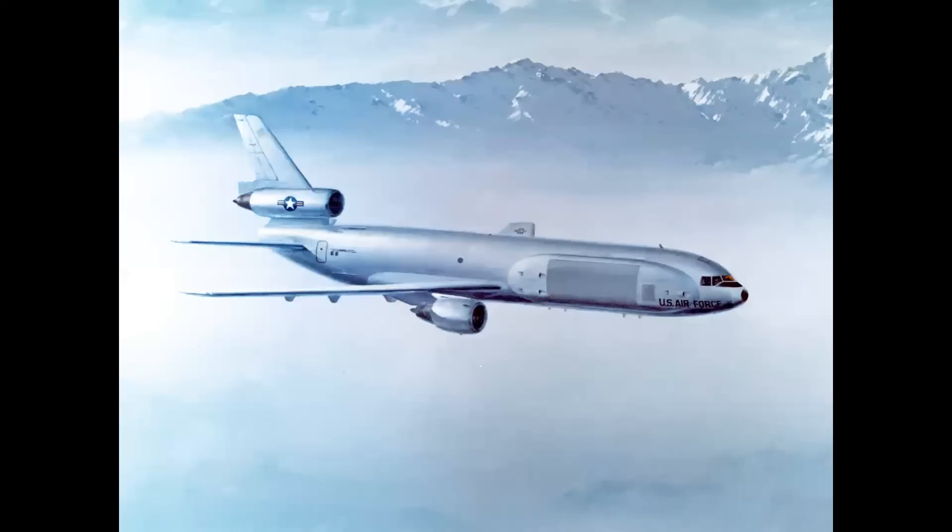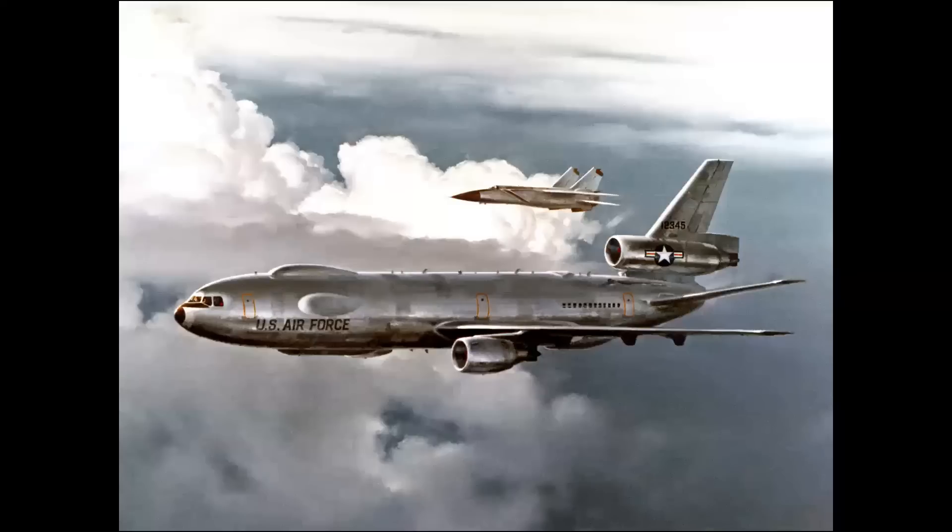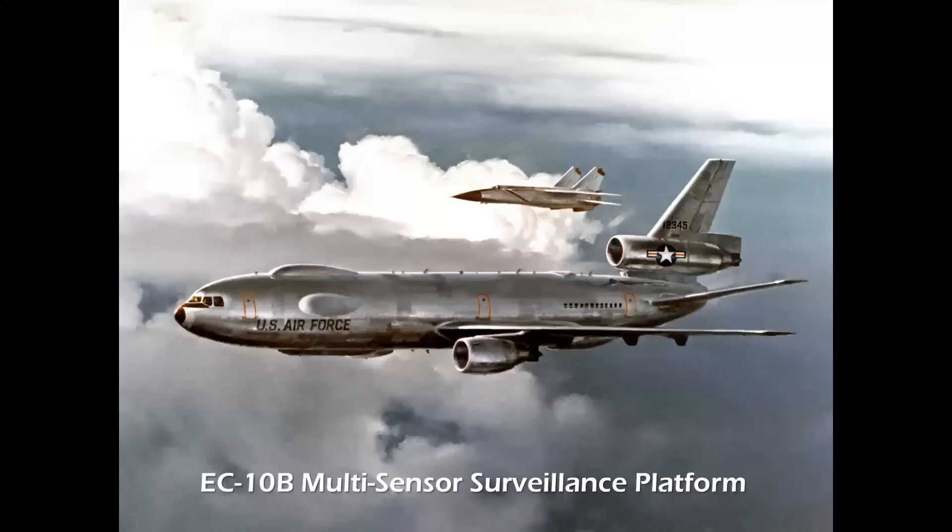Look at this airplane — all sorts of interesting sensor packages and side-looking radar: the EC-10A Electronic Intercept version. And this photo — I'll call it the photo of the week — it's the EC-10B Multi-Sensor Surveillance Platform being intercepted by a friendly MiG-25 Foxbat.